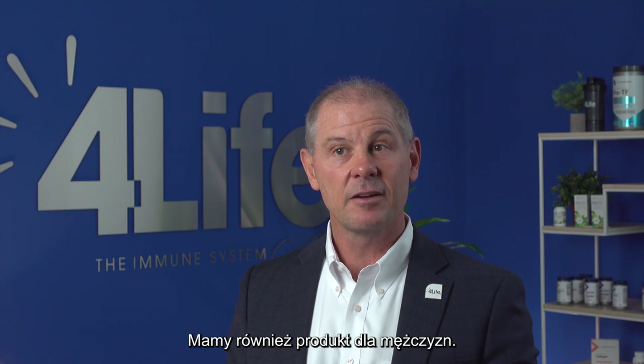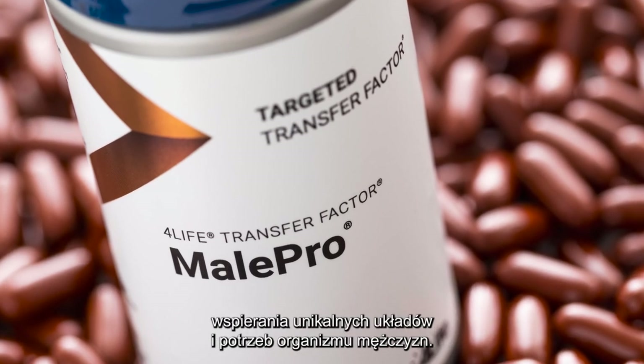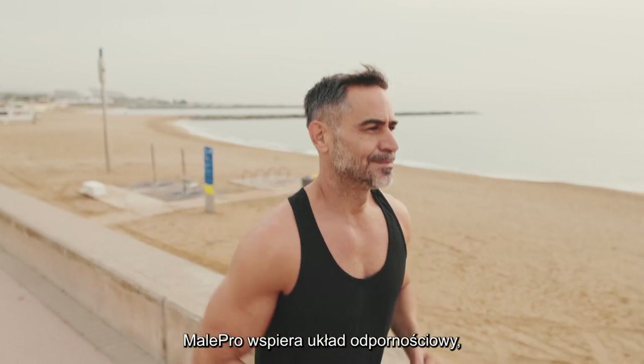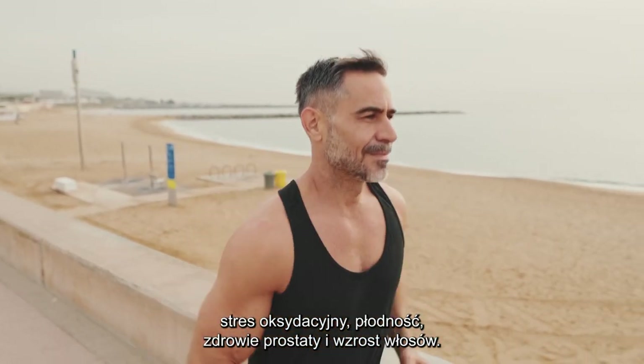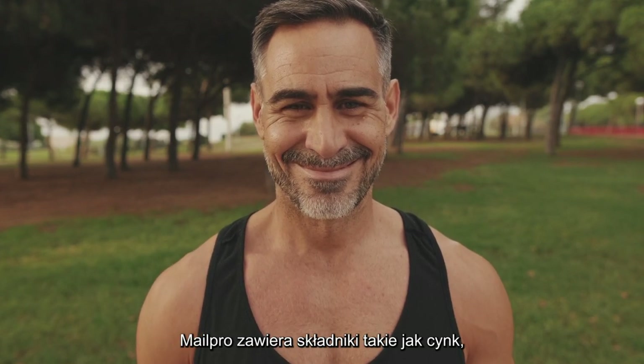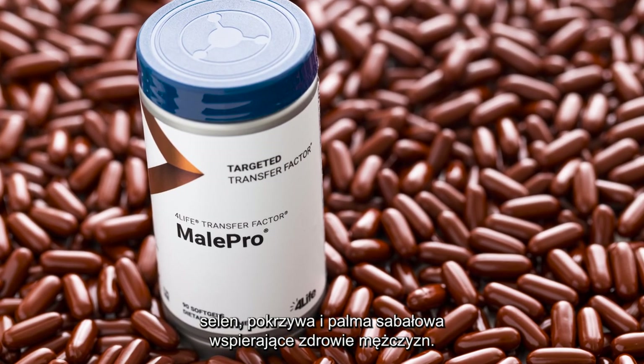We also have a product for men called 4Life Transfer Factor Male Pro. This product was developed to support men's unique body systems and needs. Male Pro supports the immune system, oxidative stress, fertility, prostate wellness, and hair growth. Male Pro features ingredients like zinc, selenium, nettle, and saw palmetto to support men's health. Take one capsule a day.